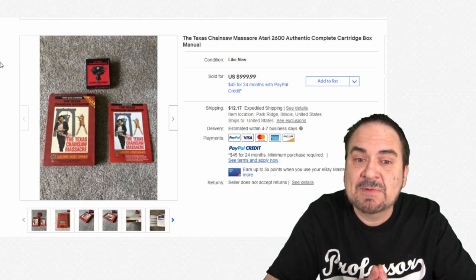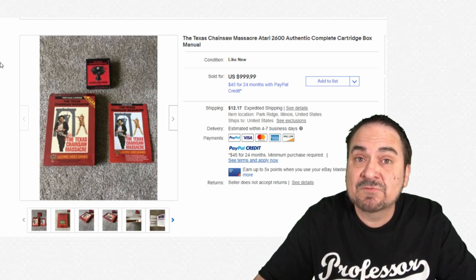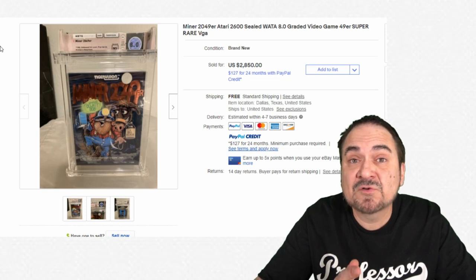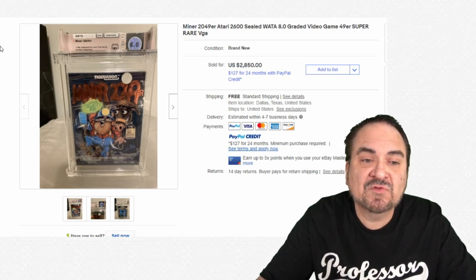Texas Chainsaw Massacre — an odd title, but these things were made back in the day. This one sold for $1,000. It's not a great game; it's just the subject matter that makes these pricey. If this was sealed in the box, NOS, it could have gone for five or six thousand dollars possibly.